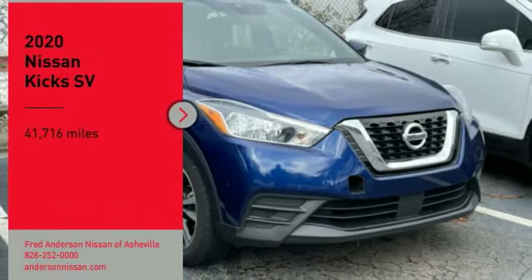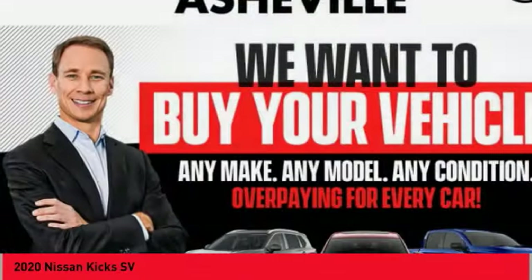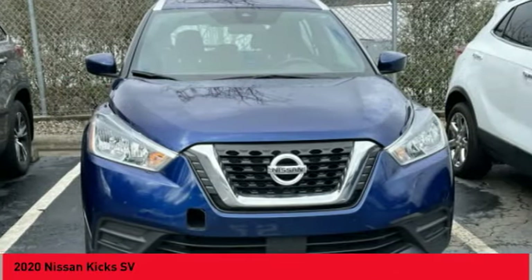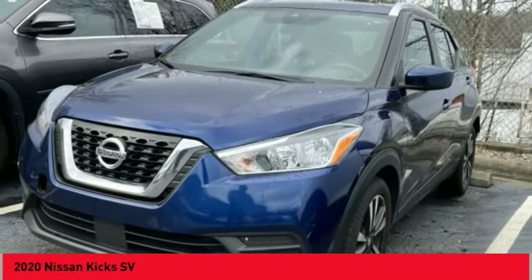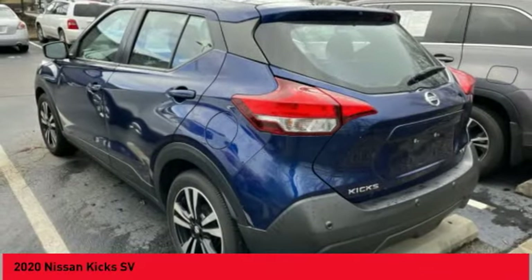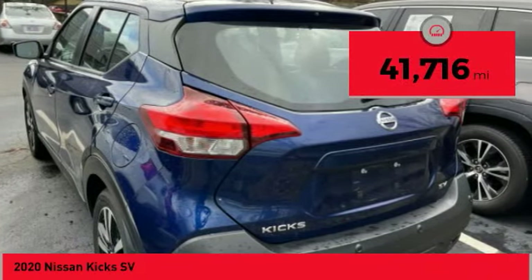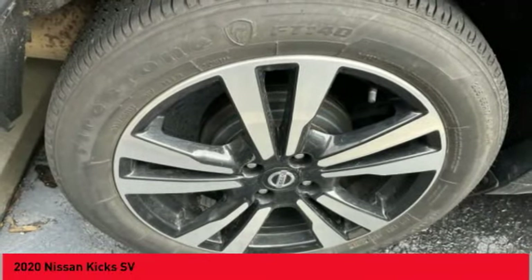Stop by and take a look at the 2020 Nissan Kix. The Nissan Kix is a crossover vehicle that will demand attention with its styling and impressive performance. Plenty of interior room allows for a comfortable ride while including all the latest technology features. This vehicle has less than 45,000 miles. Wouldn't you look great in this vehicle? Stop in today and see for yourself.